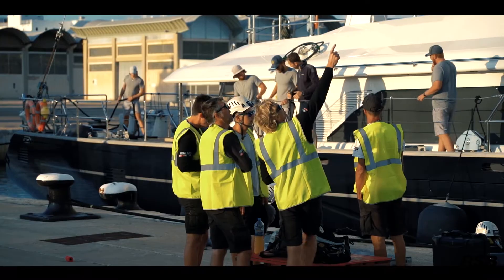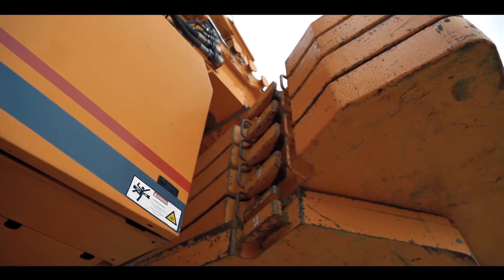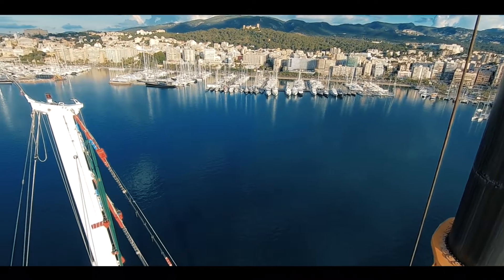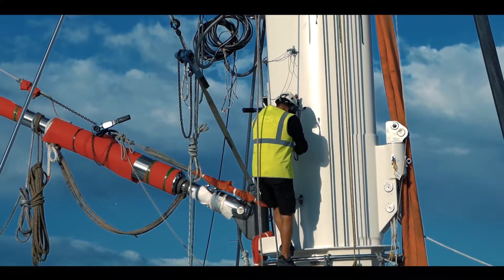The crane comes over from the mainland. Unfortunately, on the island we don't have a crane this big. It's a TT500. It has a huge lifting capacity but what's more important for us is that it has 96 meters of clearance with the jib, so that allows us to lift the whole thing out of the boat nice and easily.